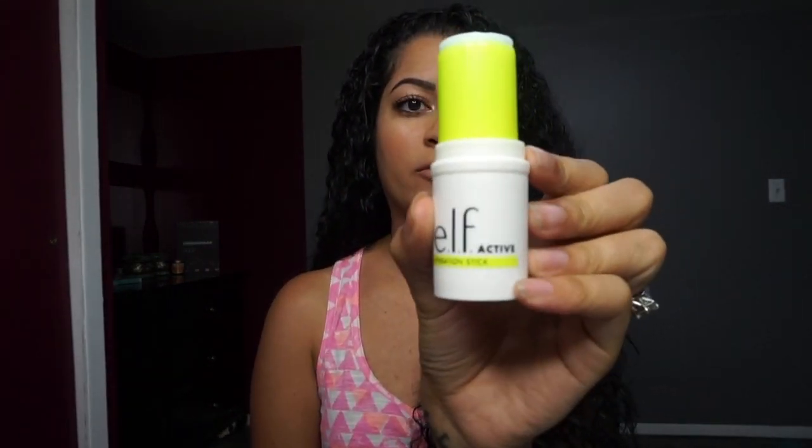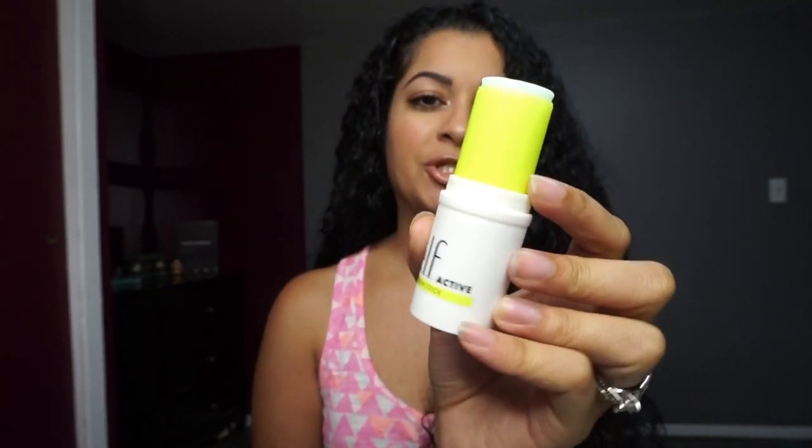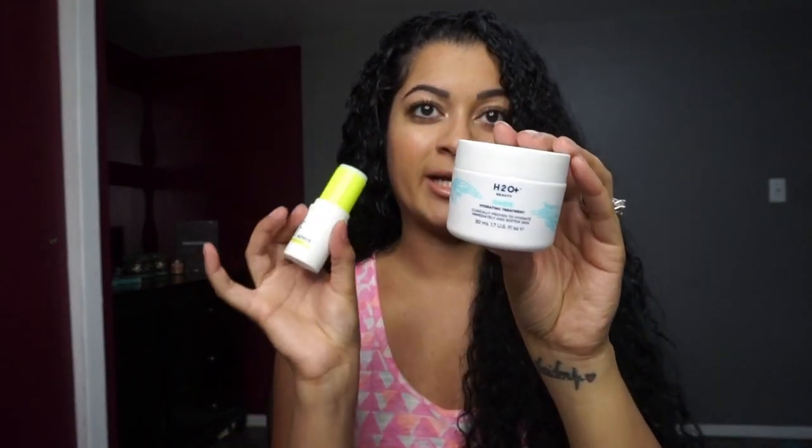I'm going to start out with some of the pre-workout products in this collection. My favorite has actually been the elf Active Hydration Stick. The packaging on all of these is really nice and vibrant — I really like the neon color and the white together. This hydration stick is enriched with shea butter, cocoa, grapeseed oil, and aloe, and it retails for eight dollars. It instantly gives you a cooling sensation on your skin — not that minty tingly cooling effect, just a cold sensation on direct contact. I've been really loving this as a primer, and it almost reminds me of the H2O Beauty Oasis Hydrating Treatment Gel Moisturizer, but in a solid stick form.